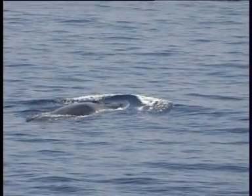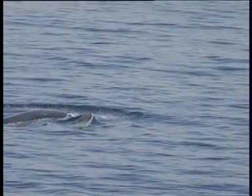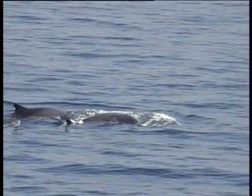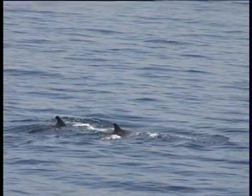The fin whale is uncommon, but widely distributed in deep Atlantic waters from Baffin Bay, Iceland and Norway, south to the Gulf of Mexico and Greater Antilles in the west, and the Iberian Peninsula and Mediterranean in the east, where a separate resident population occurs.